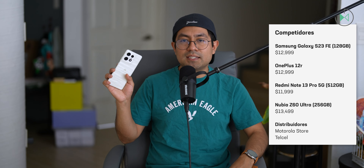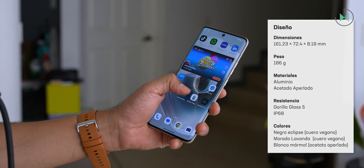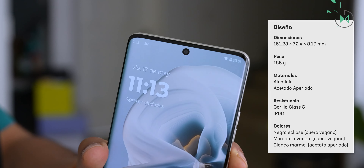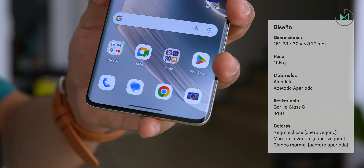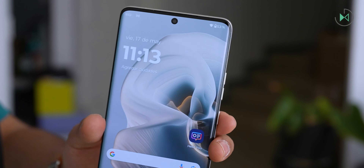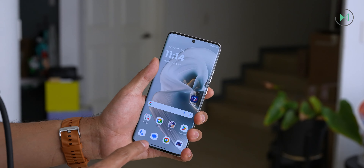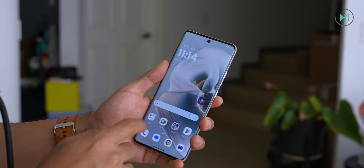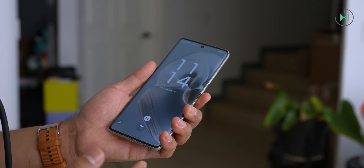Let's get to know the design. Aesthetically, it is a device that looks very nice due to the small bezels and the curved screen. Both at the top and bottom we find very thin bezels, and thanks to the curved screen, the side bezels are also very thin, giving a very premium look. It is not only aesthetically very nice but also has a certain level of resistance — in this case Gorilla Glass 5, a level I think is in accordance with its price.